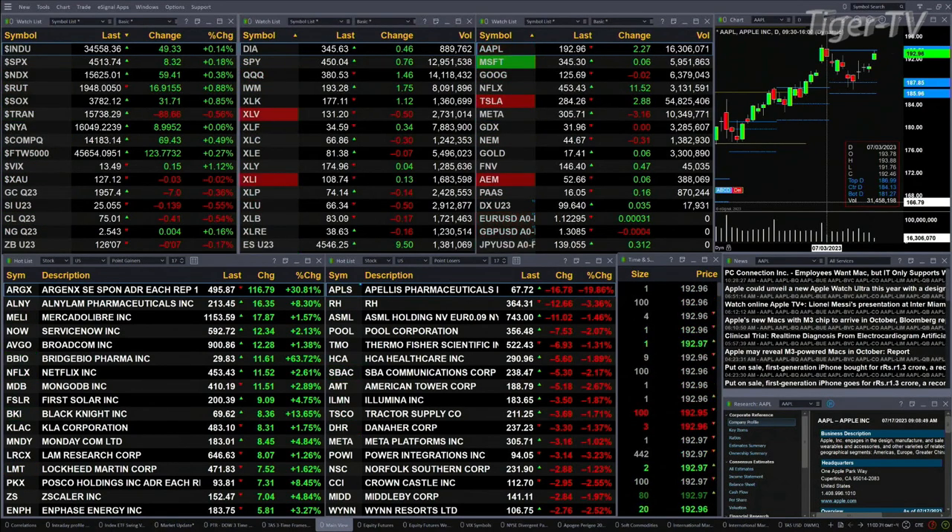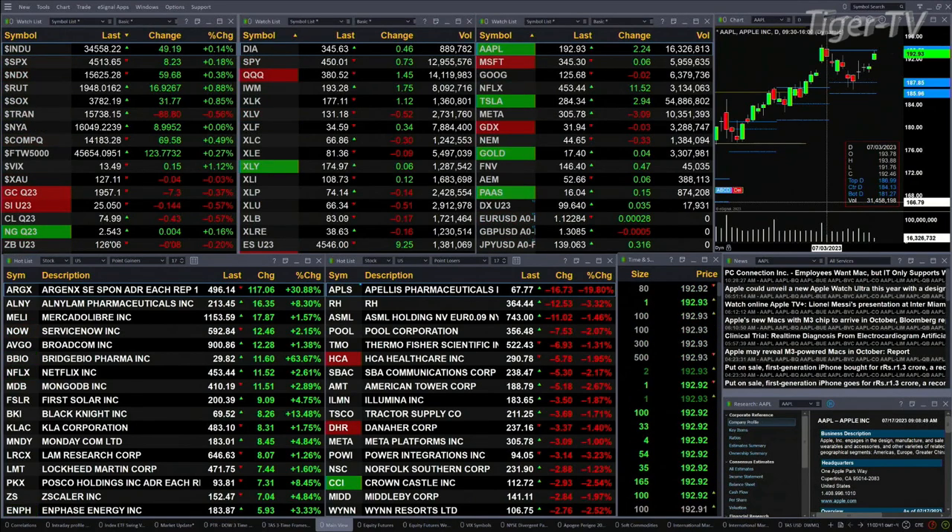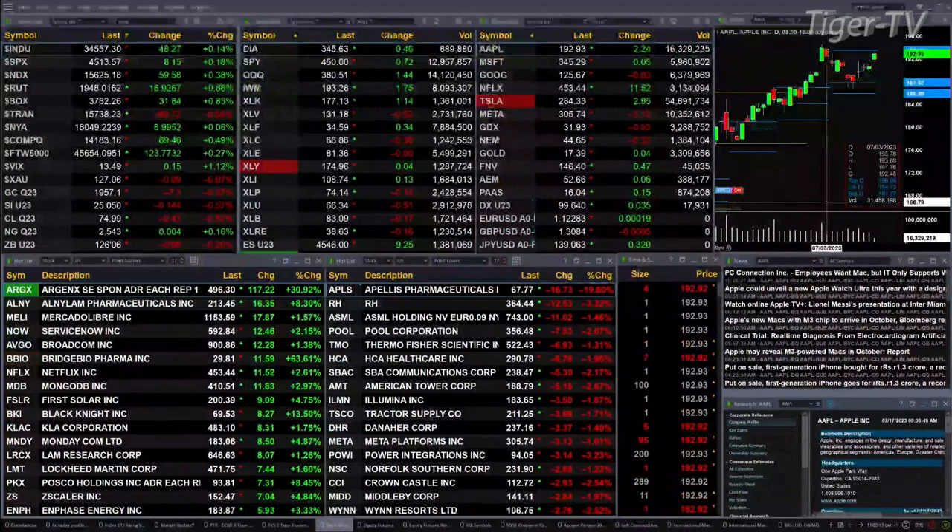Gold's off seven bucks, while silver's down 13 pennies. Light sweet crude is off 44 cents. Natural gas is basically flat, and the 30-year Treasury is down seven ticks, printing out at 126.06.